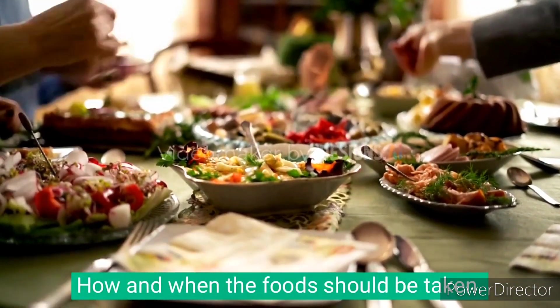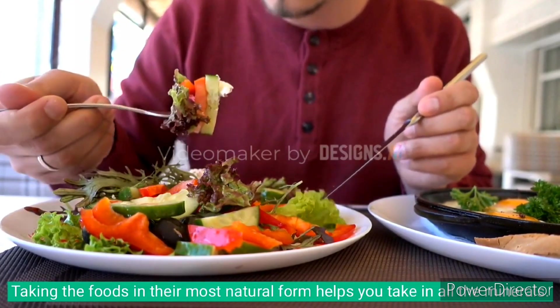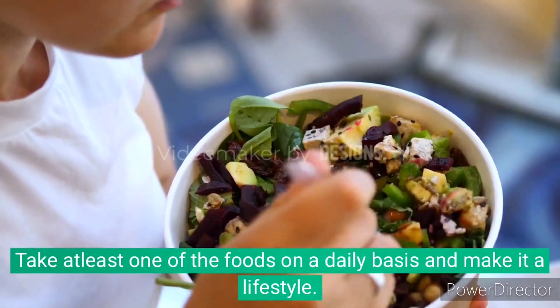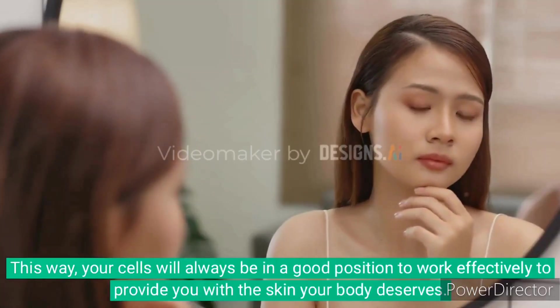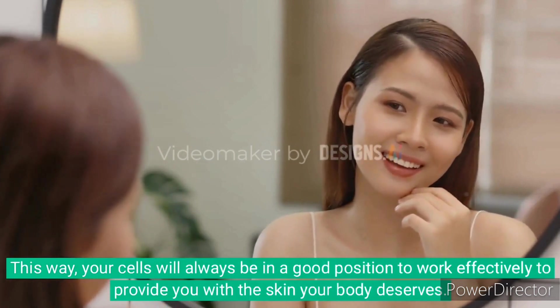How and when should the foods be taken? Taking foods in their most natural form helps you take in all the minerals. Consistency is the key to achieving results. Take at least one of your foods on a daily basis and make it a lifestyle. This way, your cells will always be in a good position to work effectively to provide you with the skin your body deserves.